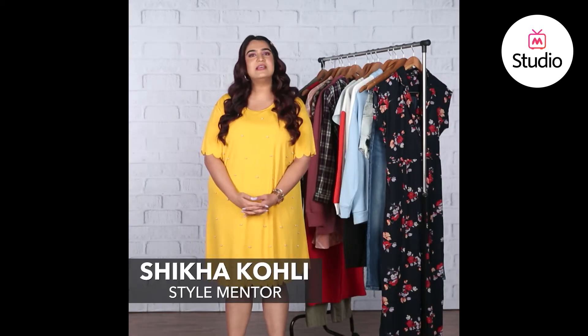Hey guys, I'm Shikha and welcome to B-Town Style Under 3. Today we're breaking down a look of Kareena Kapoor Khan who was spotted in a really relaxed and easy look at the airport.